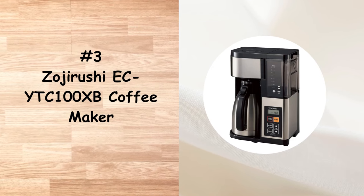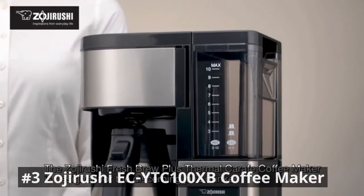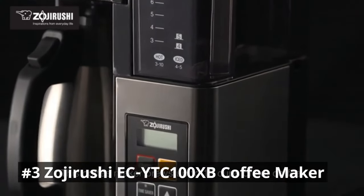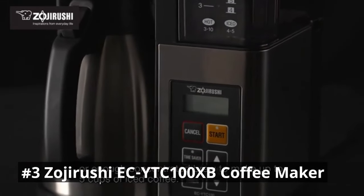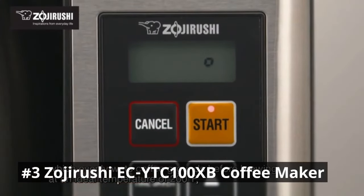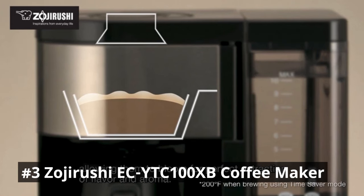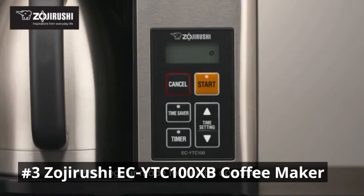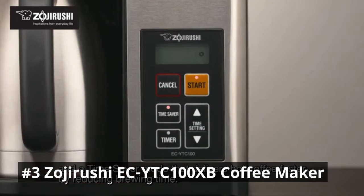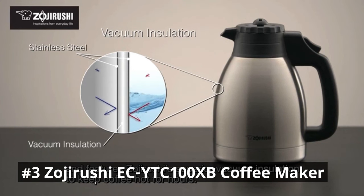Number 3 is the Zojirushi Coffee Maker, a top-of-the-line brewing machine that combines advanced technology with convenience, allowing you to enjoy a delightful cup of coffee in the comfort of your home. One of its standout features is precise temperature control — it utilizes a unique brewing system that ensures the water is heated to the optimal temperature for coffee extraction. This results in a well-balanced and flavorful cup, allowing you to savor the intricate notes and aromas of your favorite beans. Whether you prefer a full pot or a single cup, the Zojirushi Coffee Maker has you covered.